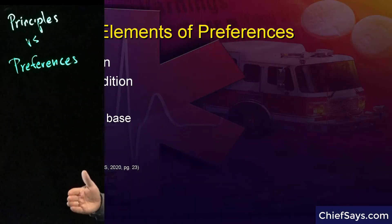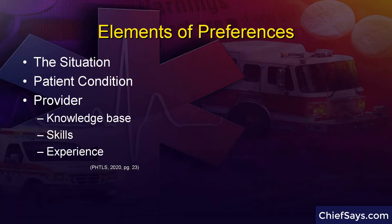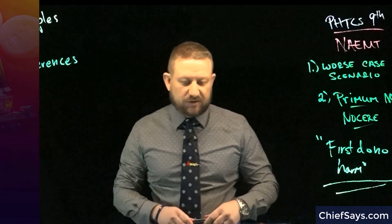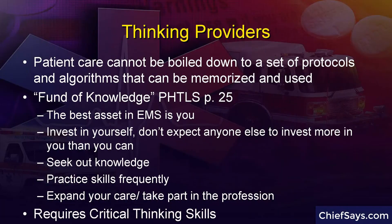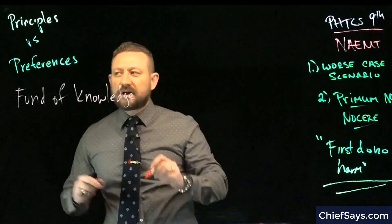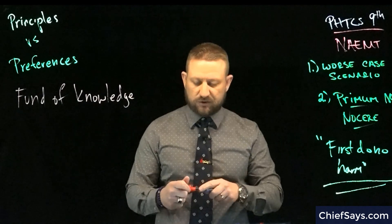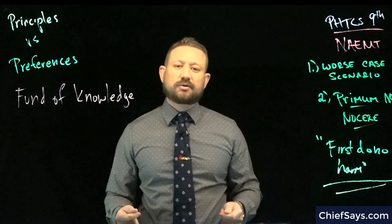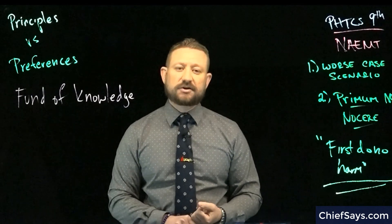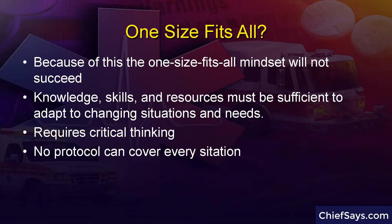In PHTLS, they discuss something called the fund of knowledge — essentially the body of information we have as individual practitioners. Remember that the best asset in medical care is not the equipment, it's you. So take the time to invest in yourself by investing in your fund of knowledge. Because preferences vary from person to person and service to service, not everybody needs to do the same thing to improve their practice. It's up to you as an individual to recognize your weaknesses, fix your deficiencies, and learn new things you don't yet know much about. Critical thinking skills are essential, but the fund of knowledge gives you the framework.